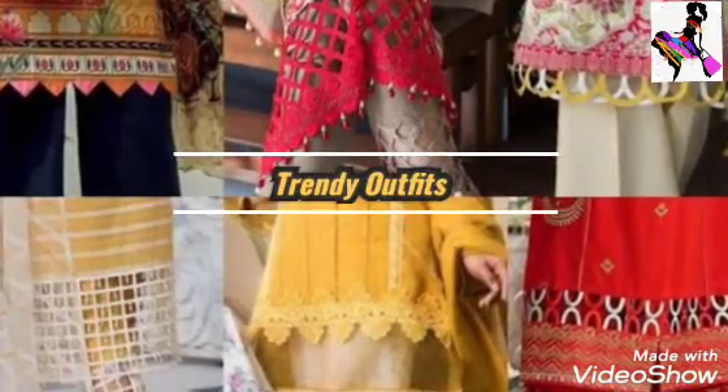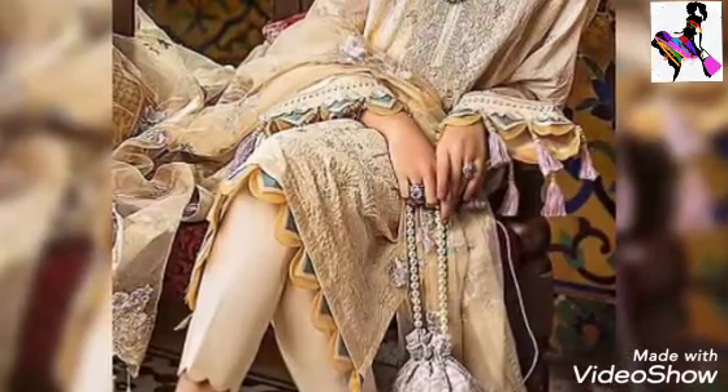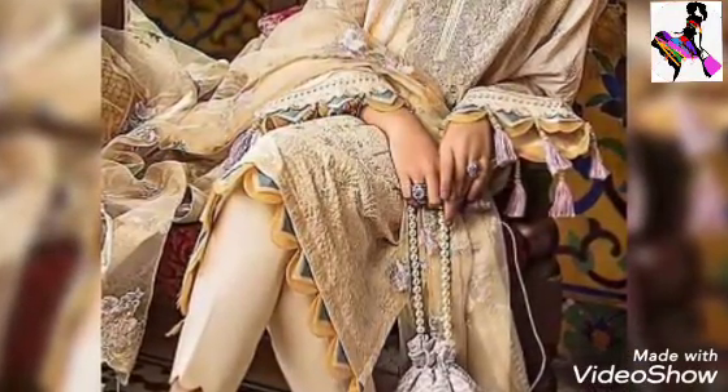Assalamu alaikum everyone, welcome back to your favorite fashion channel Trendy Outfits. I am here with a brand new video. Today my video is about Ghera Daman stylish designing ideas, and today's video will be very interesting.